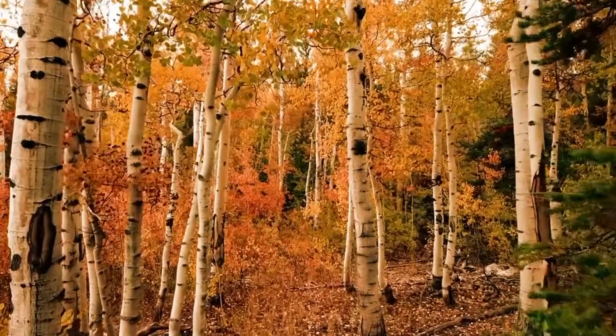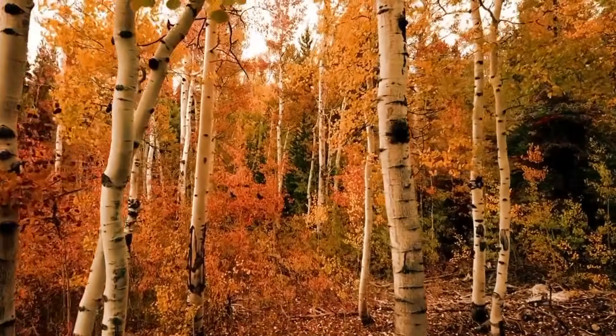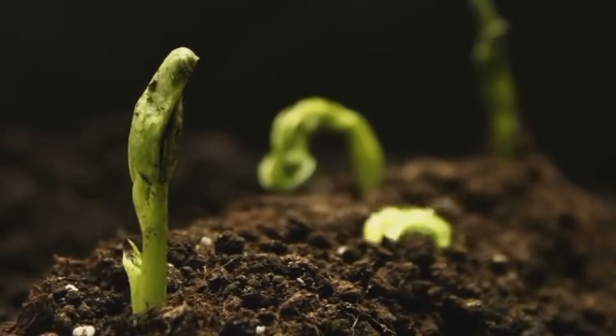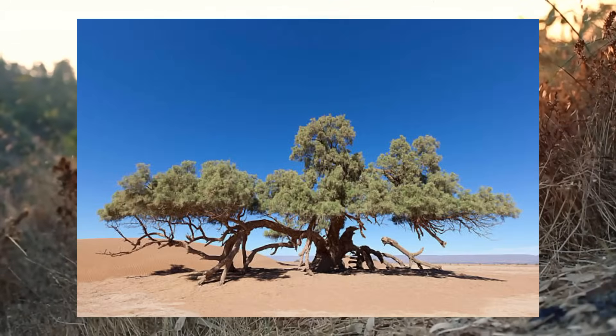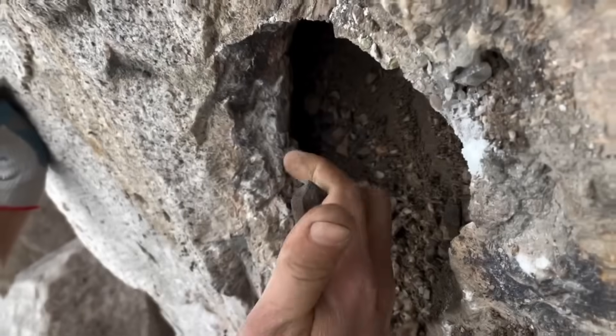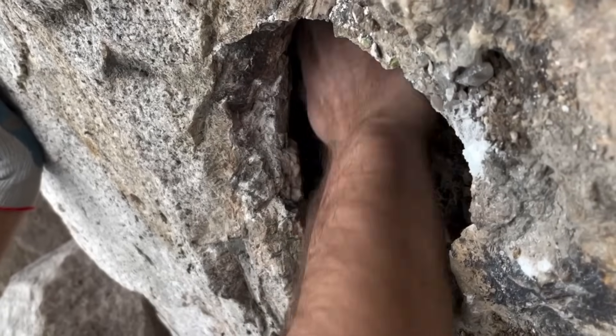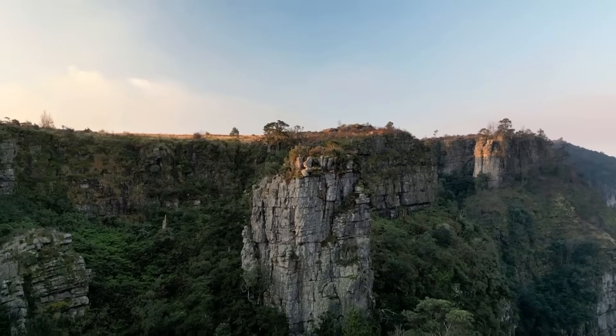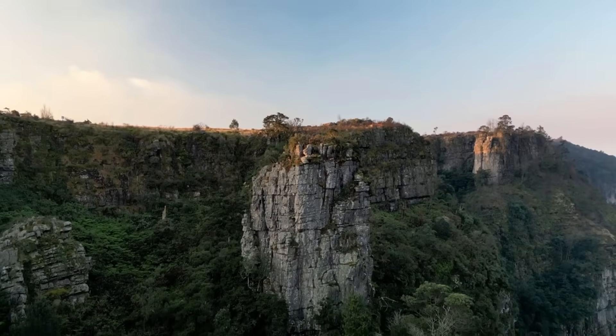Believe it or not, plants know where the gems are — not directly, of course, but some trees and bushes only grow in mineral-rich soil. In gemstone regions, trees like juniper, tamarisk, and desert willows are often found growing over gem-bearing soils because they're deep-rooted and their roots stretch into fractured bedrock — often the same bedrock that hides topaz, garnet, or even opal veins. If you're in a rocky area and spot clusters of these plants growing in a line, follow them. They're often tracking the exact path of a mineral vein underground, and where the roots go, you should dig.